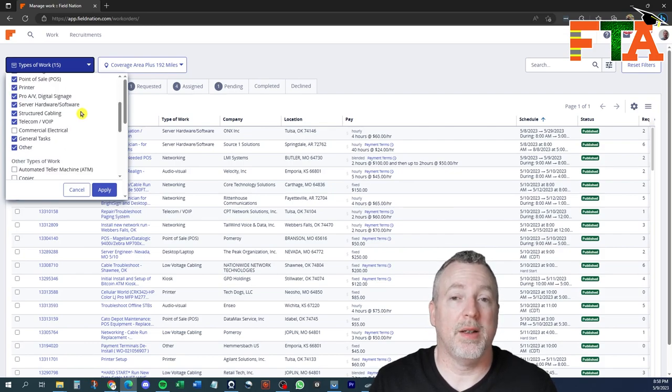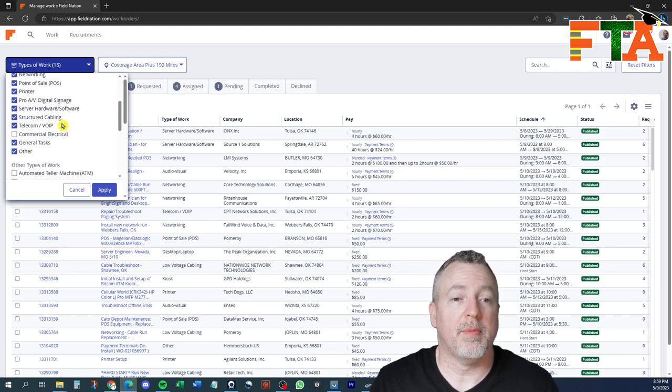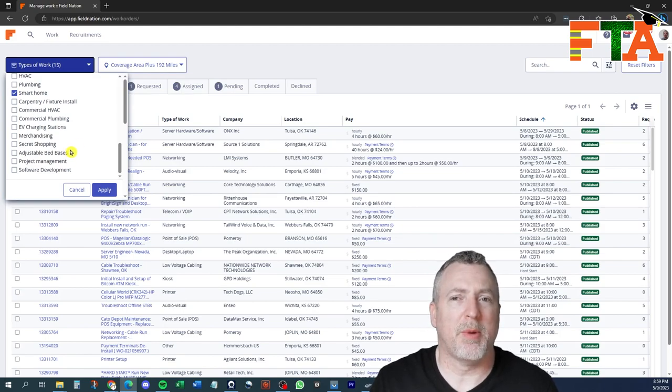You can select this dropdown and there are quite a few different types of work that you can look for. The top section is all IT and network-related, technology related. The lower section goes into areas that are not necessarily IT related — things like satellite and copier, but you also get into electrical, HVAC, plumbing, carpentry, merchandising, secret shopping, adjustable beds. So there are a few other types of things beyond strictly tech work that you can do on Field Nation.